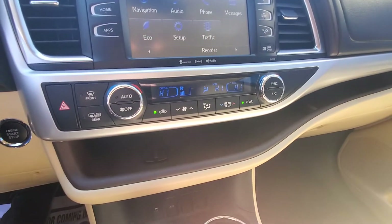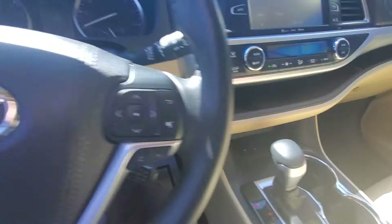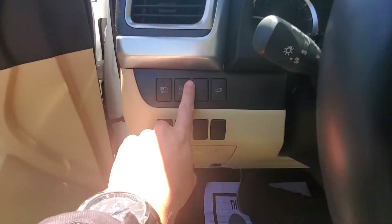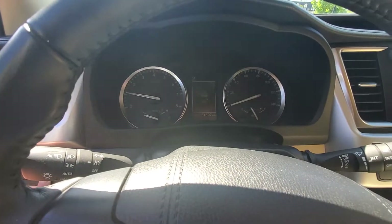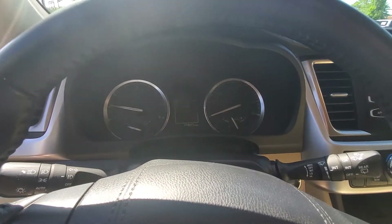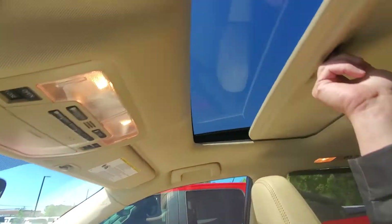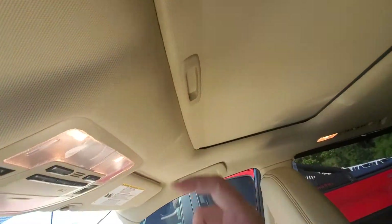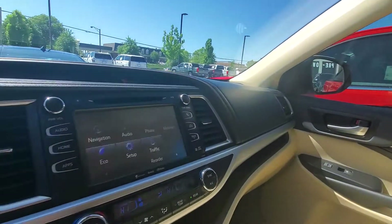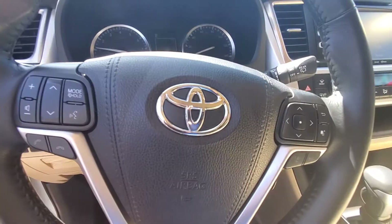It has dual climate control and heated seats. You can turn on and off the auto-stop for when you're in traffic — saves a little bit of gas if you have it turned on. Best part, it does have a sunroof, which definitely opens up the vehicle a lot more. All hands-free controls are on the steering wheel for your Bluetooth and voice activation.